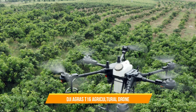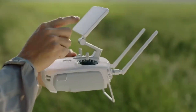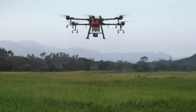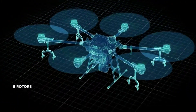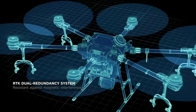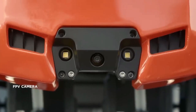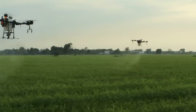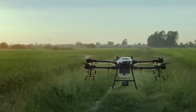9. DJI AGRIS T16 Agricultural Drone. The DJI AGRIS T16 Agricultural Drone is widely used for crop spraying and field monitoring from above. It features a high-capacity tank and advanced spraying technology, allowing for efficient and precise application of fertilizers or pesticides. With its intelligent flight planning and imaging capabilities, the AGRIS T16 enables farmers to analyze crop health and make data-driven decisions to optimize their agricultural practices.